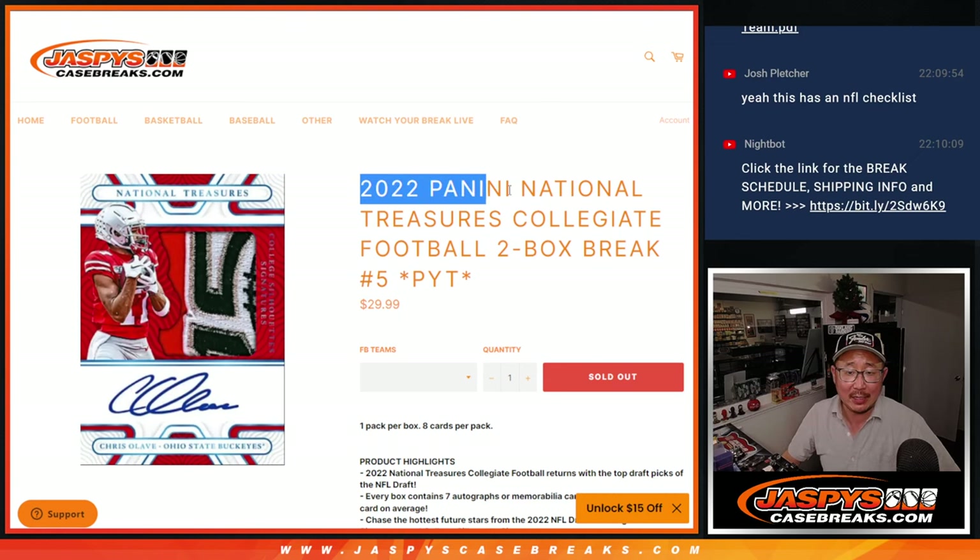Hi everyone, Joe for JaspiesCaseBreaks.com coming at you with 2022 Panini National Treasures Collegiate Football. We did Flawless in the previous video. This one, we're going to do some NT — two box, pick your team, number five.